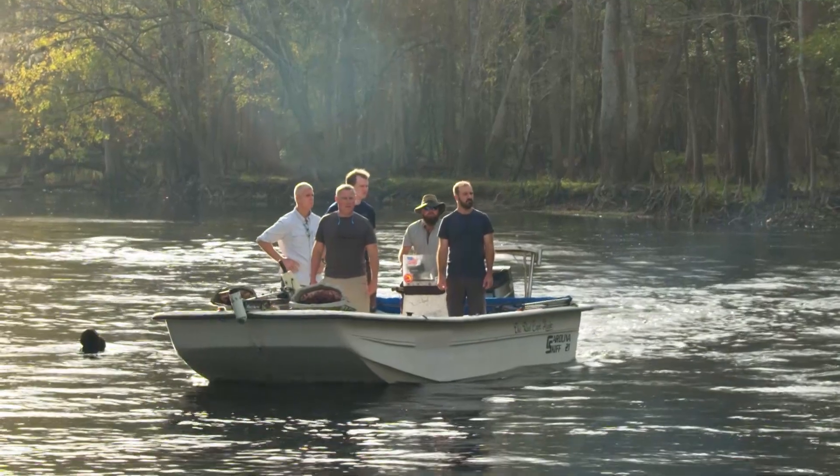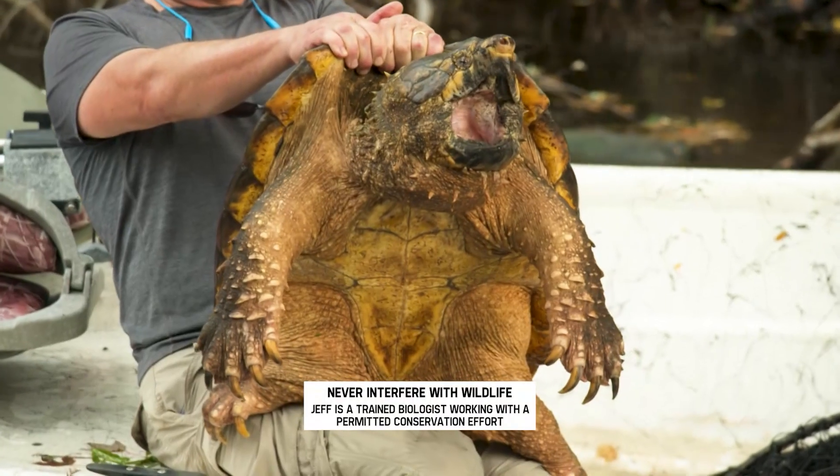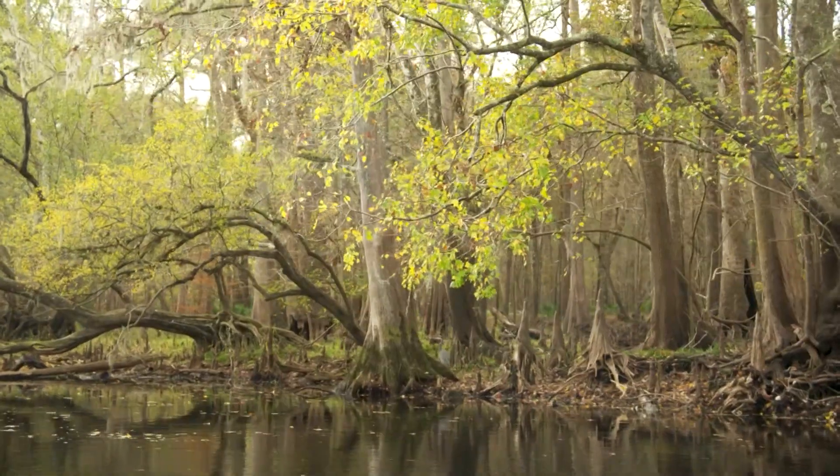I'm working with my good friend Dr. Jerry Johnston and his team from the Santa Fe River Turtle Project. Here, the remarkable Sewanee alligator snapping turtle is an ancient reminder of this area's rich natural history.